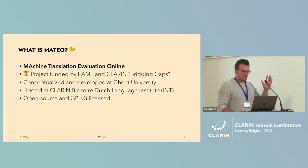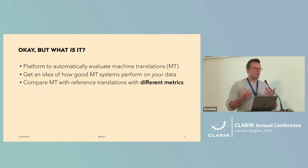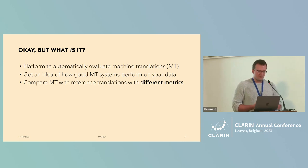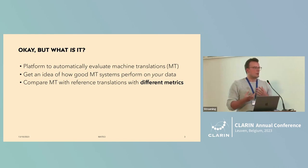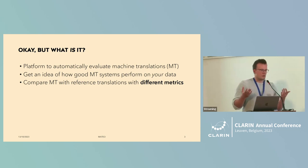So that's broadly the metadata about the project, but what is it really? What do we want to do? We want to have a simple-to-use framework or interface where we can evaluate machine translations, but that is also useful for experts. Basically, we want to get an idea of how good MT systems are on your own data. You get output from your MT system — MT translations — and you compare those to reference translations. If the translation is close to the human translation, then it's probably a good translation.